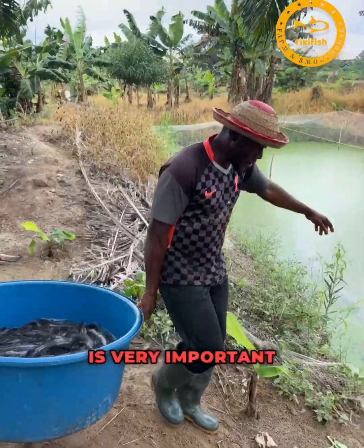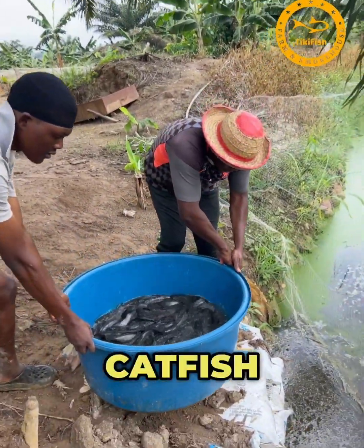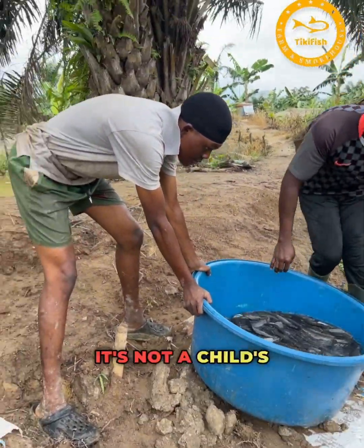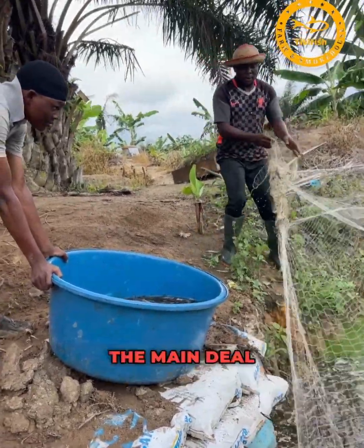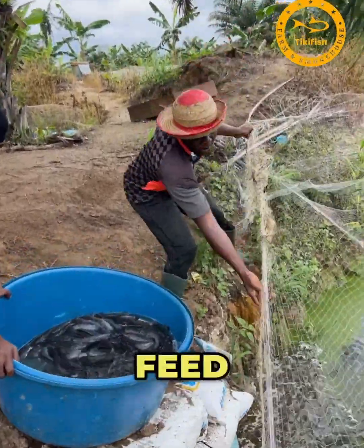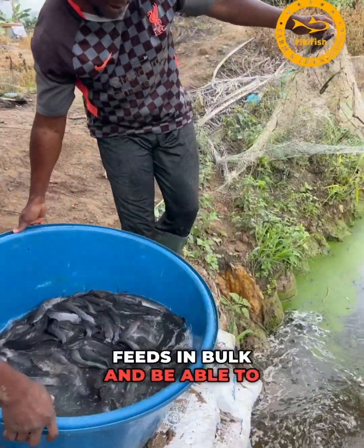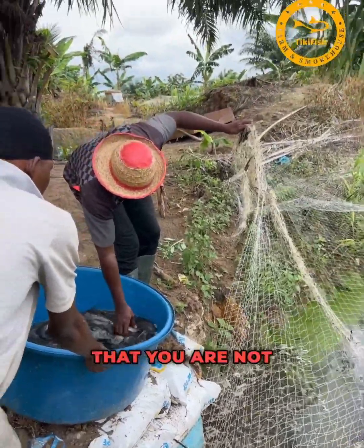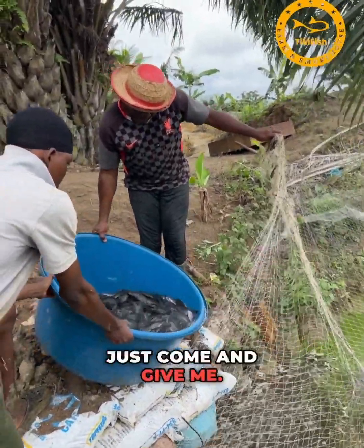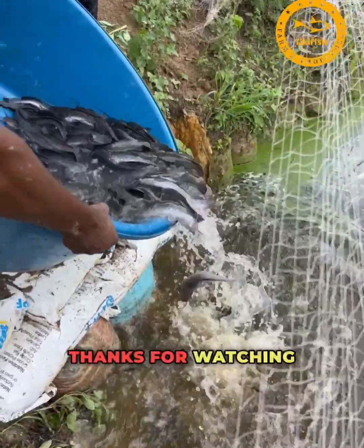Before you venture into catfish farming, if you don't have money, it's not a child's play. Don't buy small fish just because they are cheap — the main deal is the ability to feed them, to stock up feed and buy in bulk. Please, if you have money you're not using, let me use it to farm fish so we can make more money. Thanks for watching.